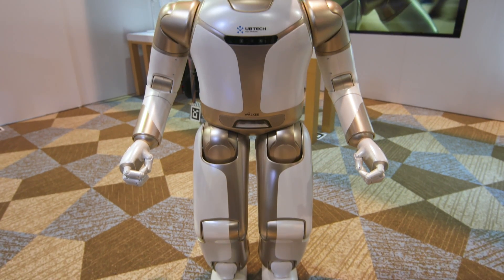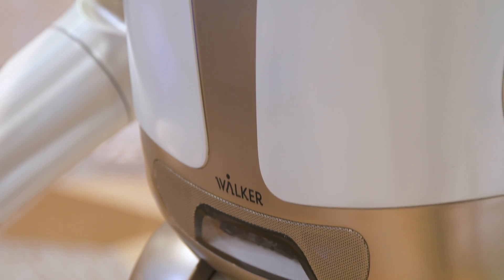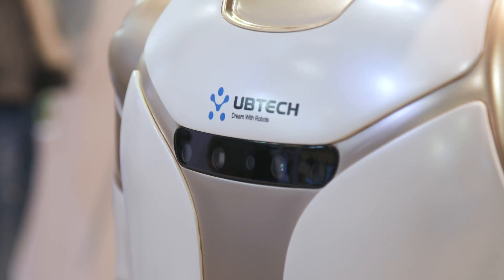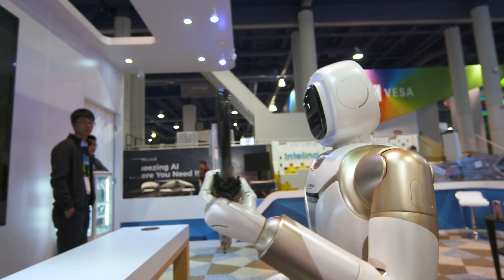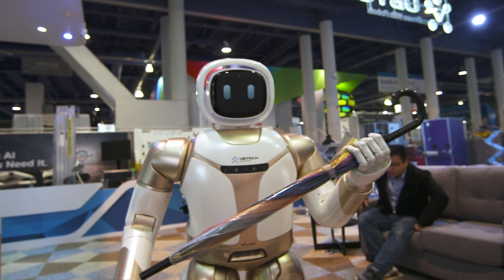I love the future. Now obviously, given the limited space and equipment here at CES, Walker can only perform a certain number of tasks. So hopefully in a real life situation, we'd be able to see Walker do more, such as helping you do some cleaning, folding your clothes, and even helping you lift elderly people.